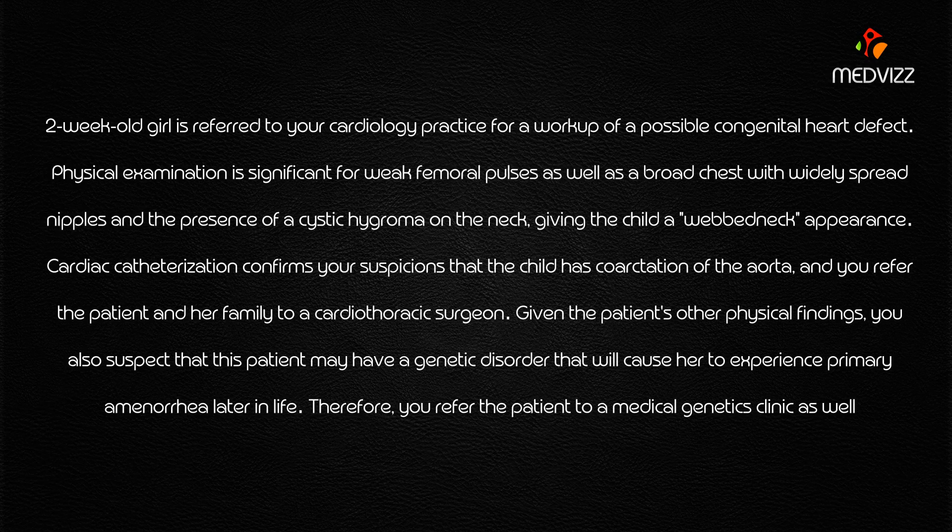A two-week-old girl is referred to cardiology for a workup of a possible congenital heart defect. Physical examination is significant for weak femoral pulses, a broad chest with widely spread nipples, and the presence of a cystic hygroma of the neck — giving the child a webbed neck appearance. These findings — webbed neck, cystic hygroma, widely spread nipples, broad chest, weak femoral pulses in a two-week-old girl — are all considered features of Turner syndrome.